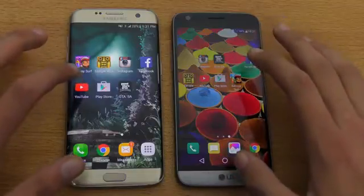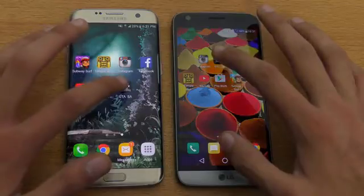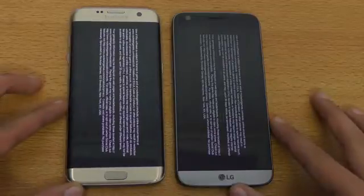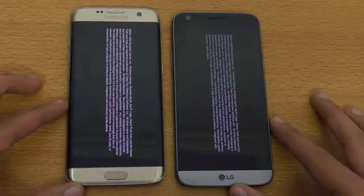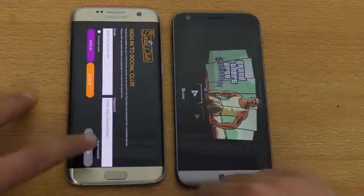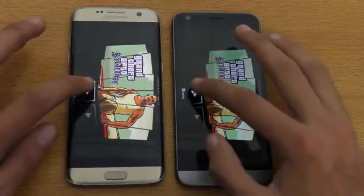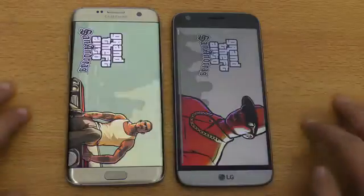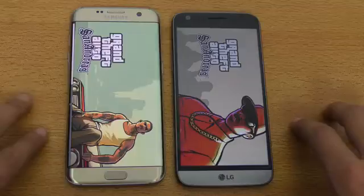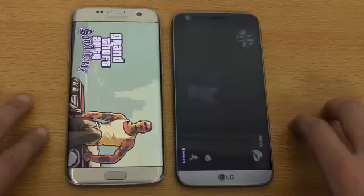Next off is GTA San Andreas as a high-graphics game. Seems like the G5 is slightly faster — very minimal difference. I'm just going to resume the game on both phones, and the LG G5 finished off first.